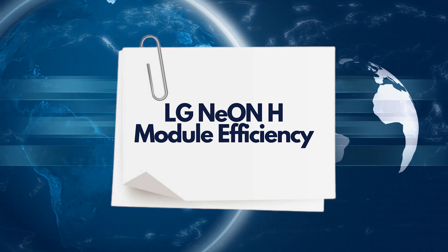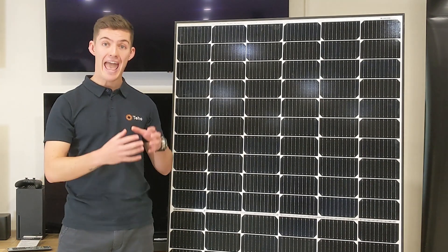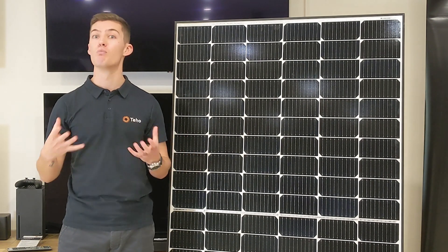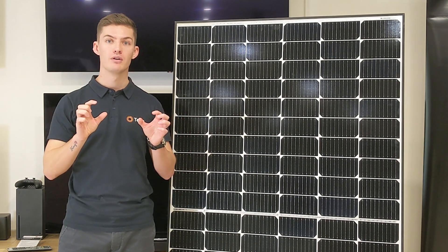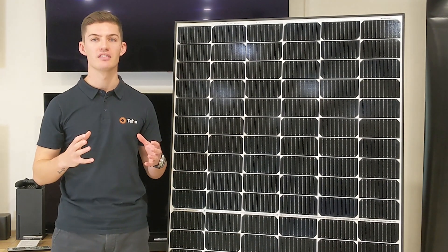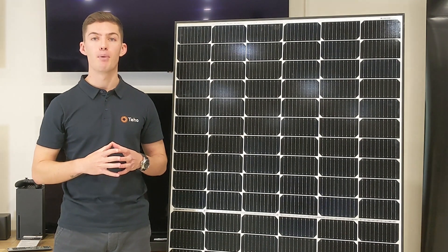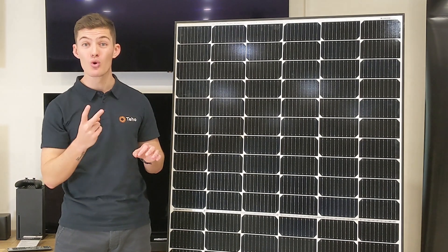The module efficiency. The efficiency of a solar panel is based on its output versus its size. So a smaller panel with a larger output is more efficient than a larger panel with a lower output. LG solar panels are sailing well towards the top end of the efficiency chart. The 390 Watt Neon H boasts a module efficiency of 21.2%.